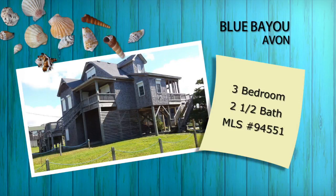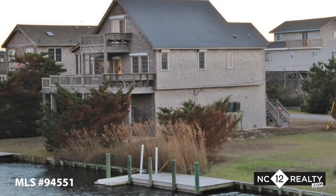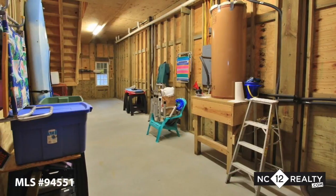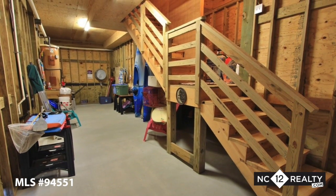Blue Bayou is a lovingly maintained canal-front home boasting 85 feet of water frontage. The large workshop and storage area provides the perfect dry entry to this truly special home.